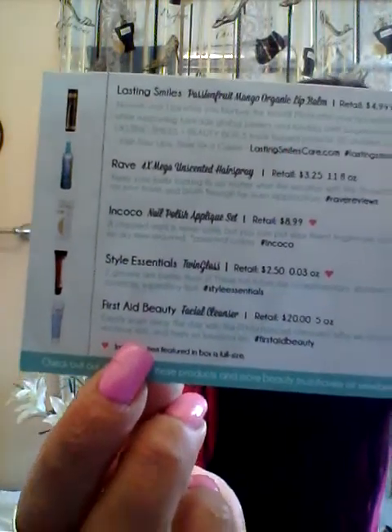I didn't receive the First Aid Beauty Facial Cleanser that was supposed to be in the box. I wanted to see four items this month. But I contacted them and they're going to send me one. I don't know when it's going to be here, but I'll get an email confirmation saying that they sent it.